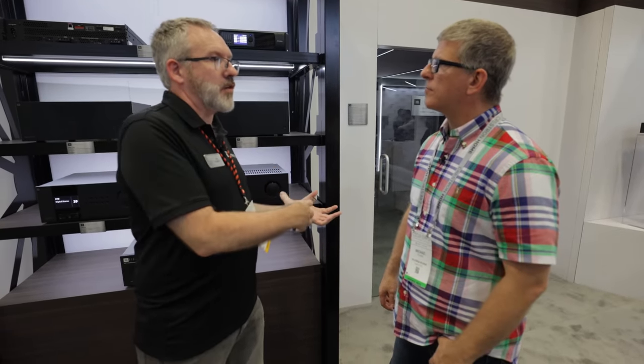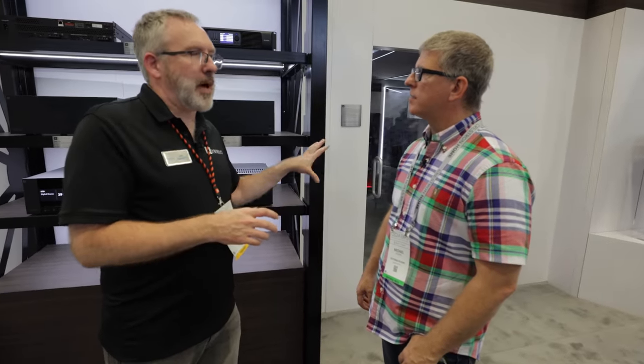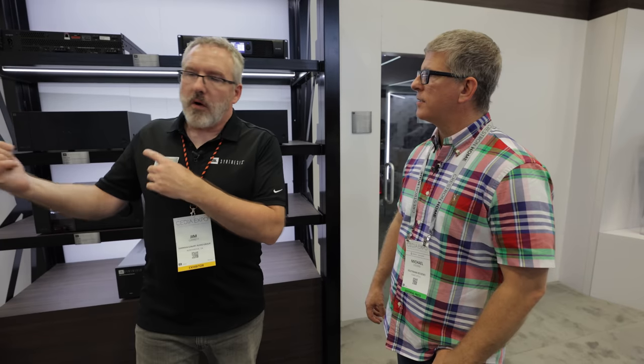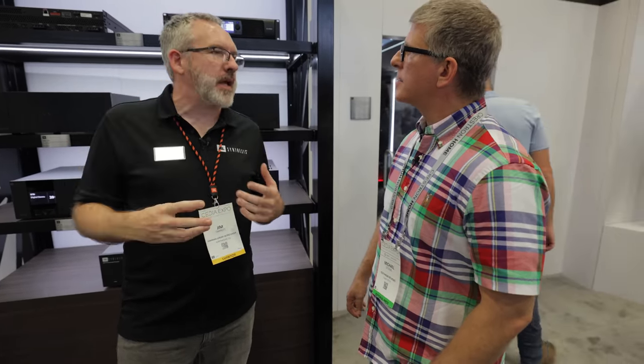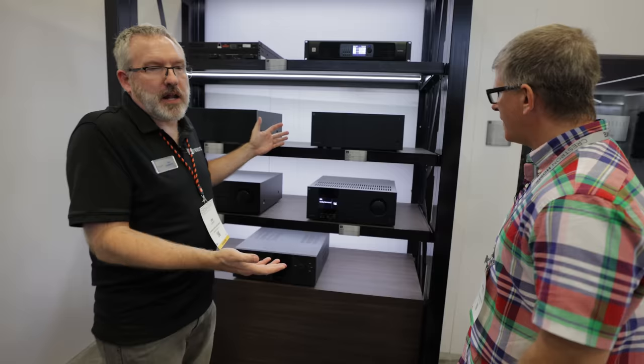Two demo rooms showcase how these products scale. The first room features the SCL6, SCL7, and SCL8 entry-level models in a 7.4 configuration with a Synthesis AVR, the new subwoofer amplifier, and in-wall subwoofers — totaling about $30,000. The second room is a larger nine-dot-six system with four subwoofers at approximately $80,000. At the top of the scale, the Northridge reference system is a quarter of a million dollars for the audio.